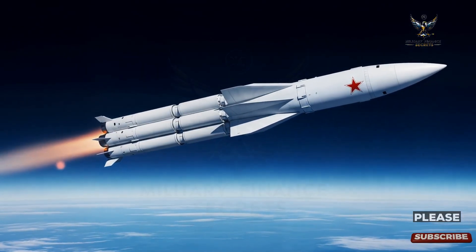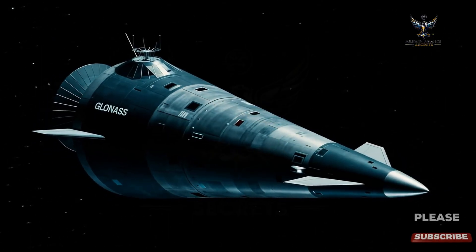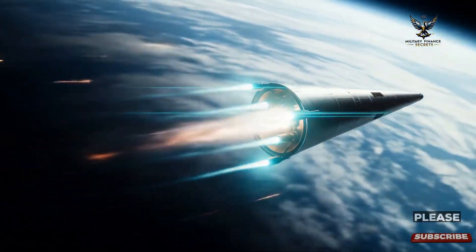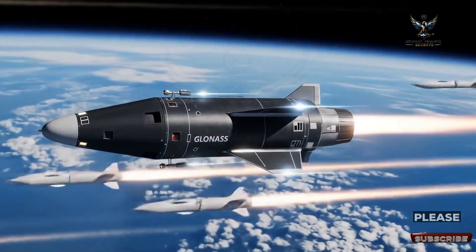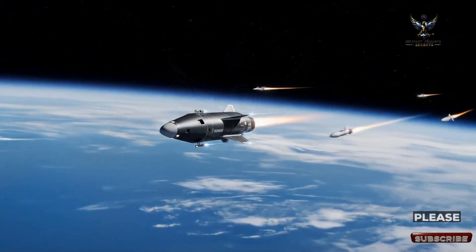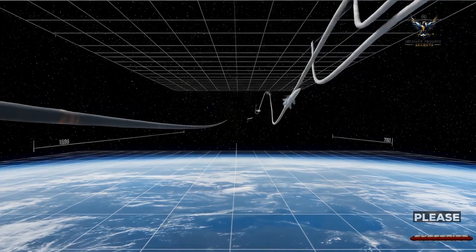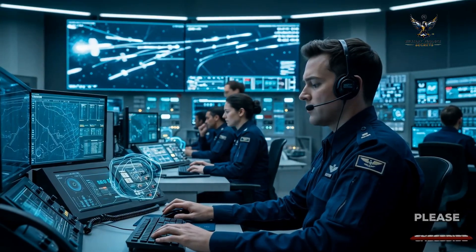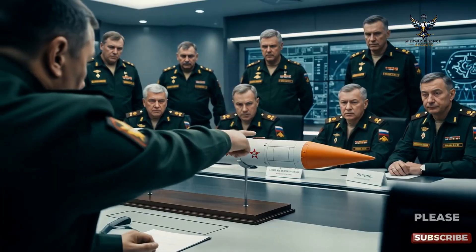This combination of extreme speed and agility is what makes the Oreshnik a formidable weapon in high-stakes military scenarios. While traditional ballistic missiles follow a predictable parabolic trajectory, the Oreshnik's re-entry vehicles can perform evasive actions, executing a defensive wiggle to outmaneuver interceptors. This agility poses a profound challenge for defense systems, which must not only react faster but also anticipate and counter these unpredictable movements in real time.